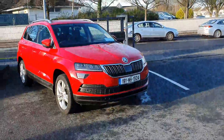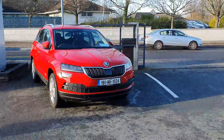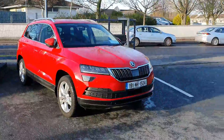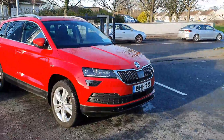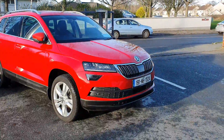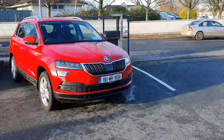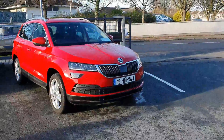Hi there everyone, you are very welcome to Joe Duffy Volkswagen here in Navan. Thanks for stopping by today. This is not our usual offering — this is a very rare car. This is the Skoda Karoq 1.6 TDI DSG automatic.